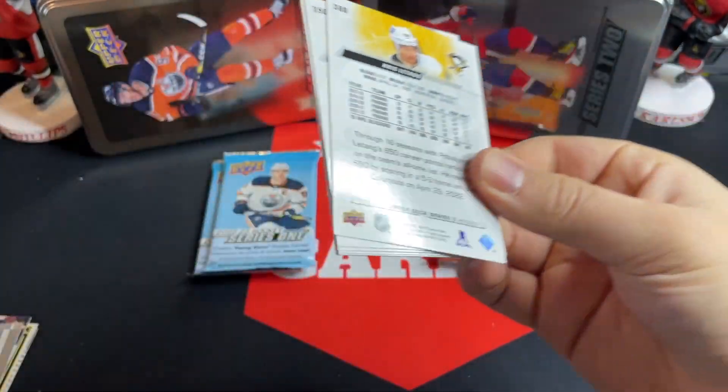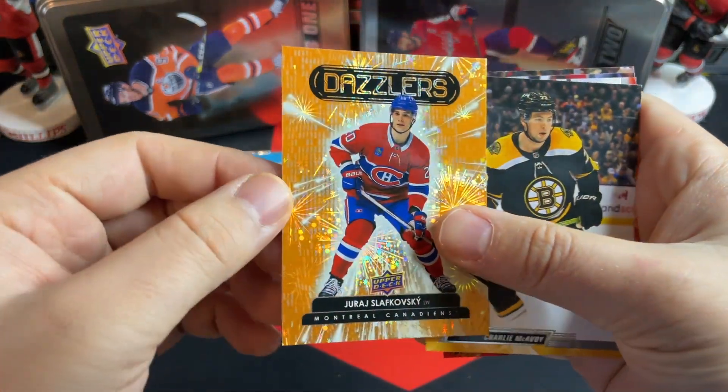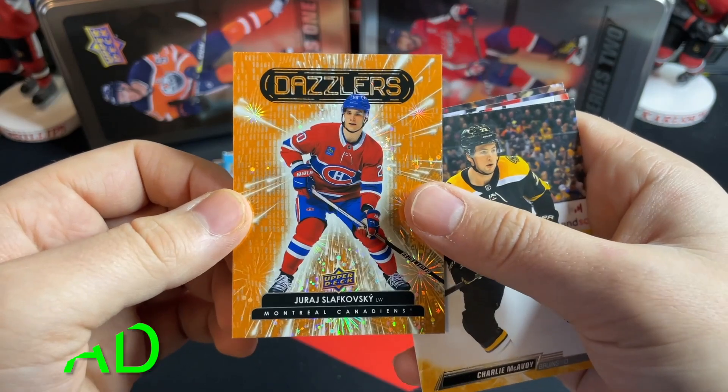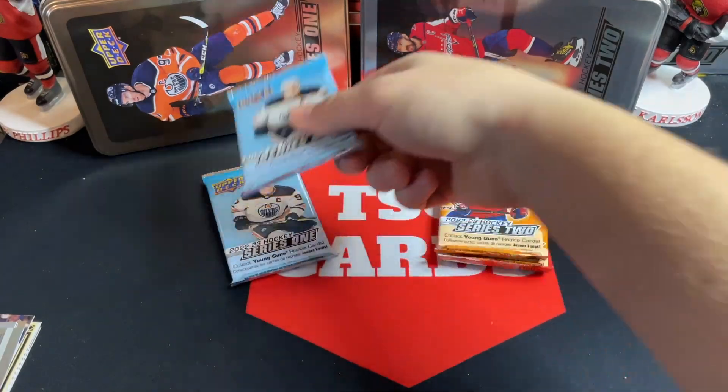Next up we've got a Defense Mechanisms of Quinn Hughes — and Quinn Hughes is having a great year too. Back to Series 2, we've got a Slafkovsky orange dazzler — very nice there. That may have a little value, not too sure, but there's your Slafkovsky orange dazzler.